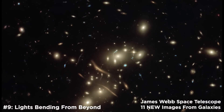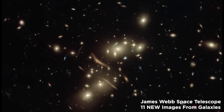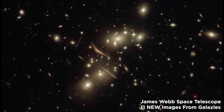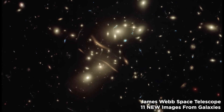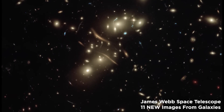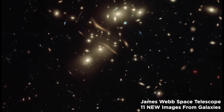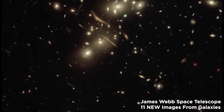Number 9: Lights Bending from Beyond. This stunning image of the galaxy cluster Abell 2813, also known as ACO 2813, was captured by the James Webb Space Telescope. This phenomenon is known as gravitational lensing and occurs when the mass of an object causes light to bend around it. Light from galaxies that lie beyond Abell 2813 can be seen in the photograph as curved crescents and shapes. The cluster of galaxies is so massive that it functions as a gravitational lens, distorting light from more distant galaxies as it passes through, producing forms as varied as long lines and arcs. This is widely known as very visible evidence of Einstein's general theory of relativity, which states that mass causes light to bend.